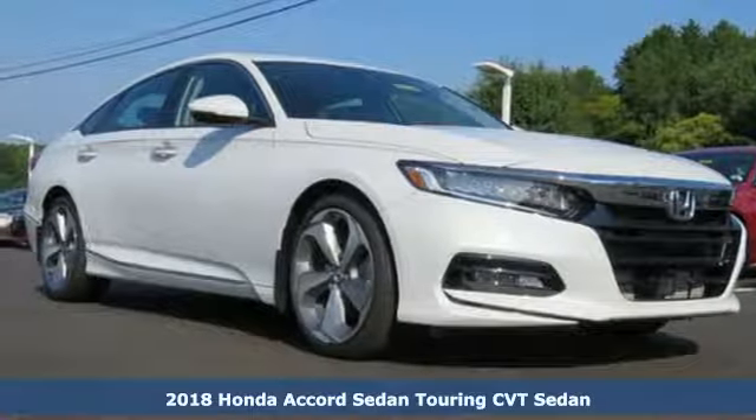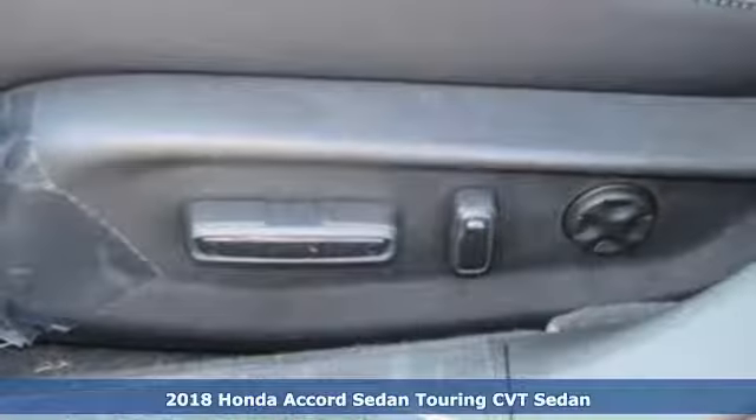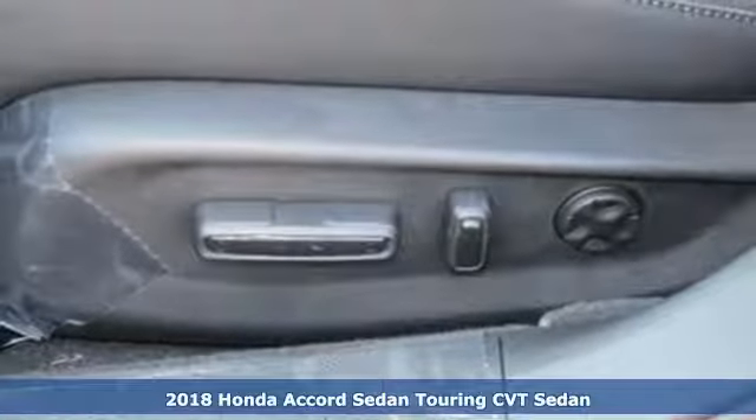Here's a 2018 Honda Accord. It makes head-turning looks, luxury, and good sense a part of your everyday.